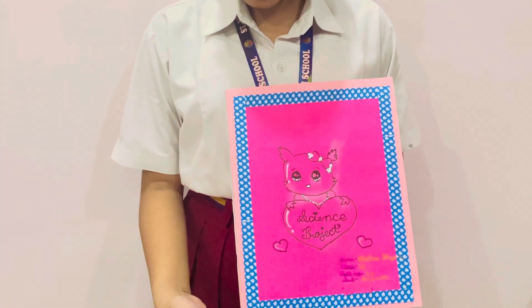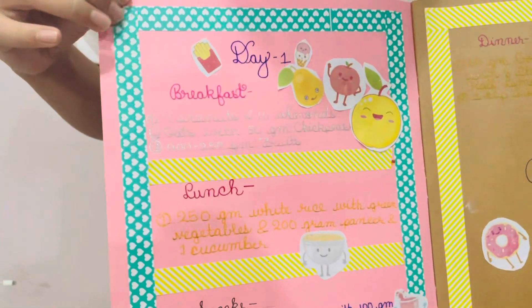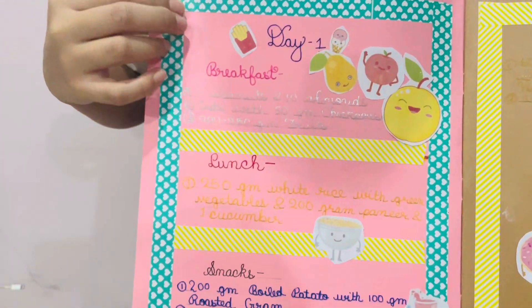Here is the front page. In this project, we have to make the diet chart for ourselves for 6 days.